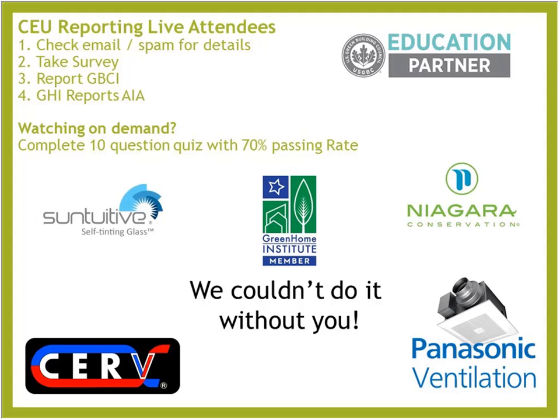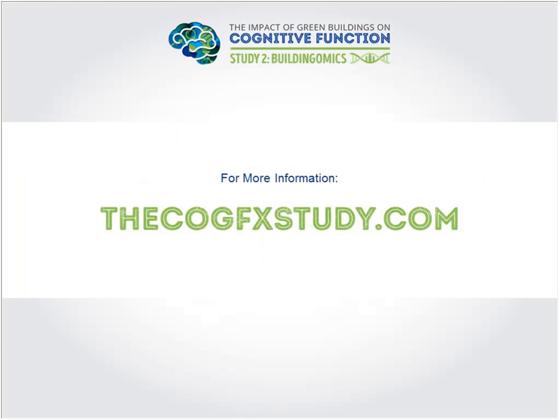Q: Where can people access these studies and materials? A: The one website on screen is thecogfxstudy.com. You can also see more of our research at forhealth.org — our Healthy Buildings Research Program at Harvard, where we have the Building Evidence for Health program with free downloadable PDFs about the nine foundations of a healthy building and related topics.